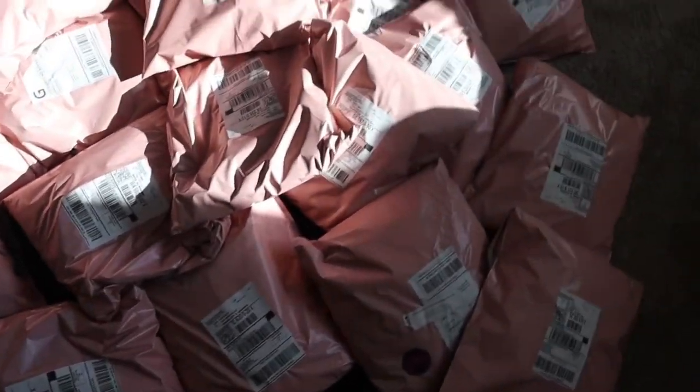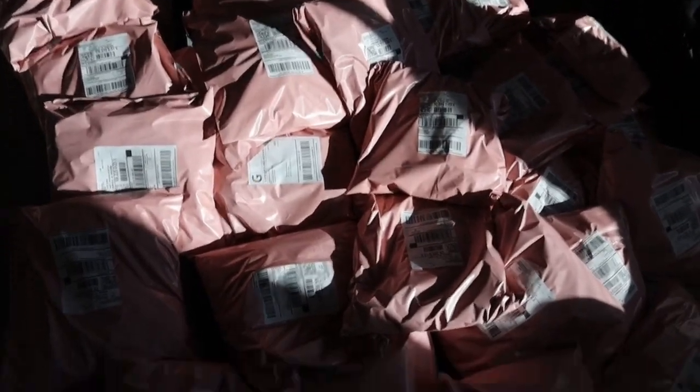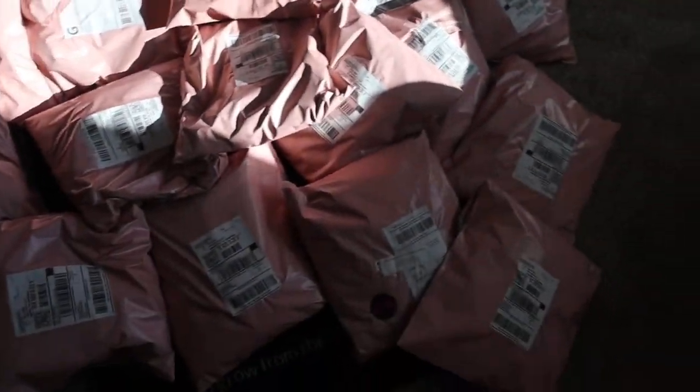Alright y'all, here are all the orders I've got to ship out. These are the Wealthy member hoodies. Pretty good drop, didn't go as expected, but it's pretty good. So let's ship out these orders, y'all.